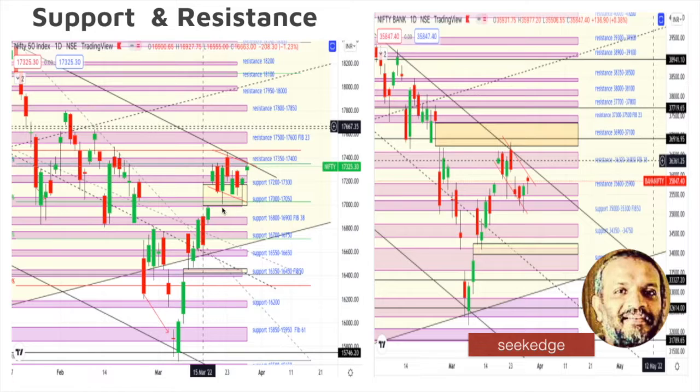Support and resistance levels: this is probably the eighth day consolidating at the support zone around 17,200–17,300. If that is broken, you have 17,000 as a good support zone where it bounced from, and below that 16,800–16,900, then 16,300–16,350 and gap support at 16,350–16,450. On the upside, resistance is at 17,350–17,400. Above that, 17,500–17,600 is Fibonacci 23% — very crucial to close above that, as it is also Fibonacci 61% retracement of the last swing. Above 17,600 you have 17,800–17,850 and then 18,000.